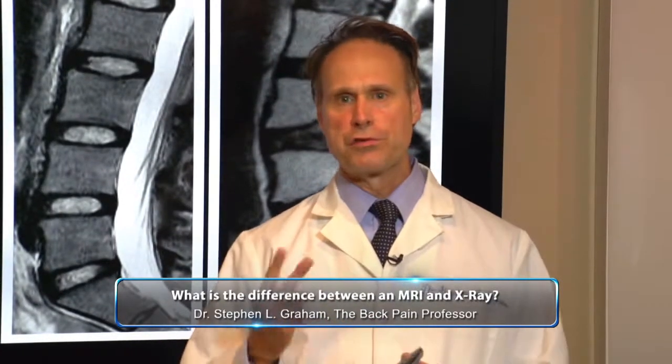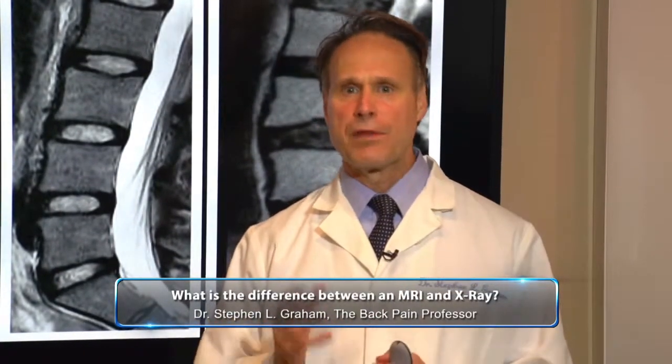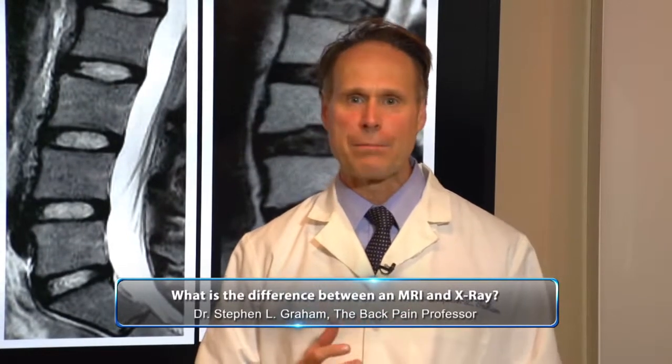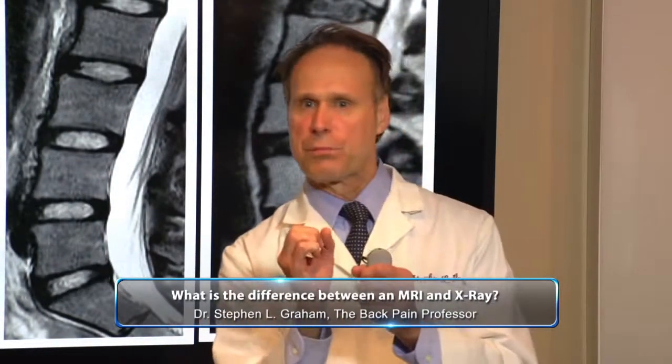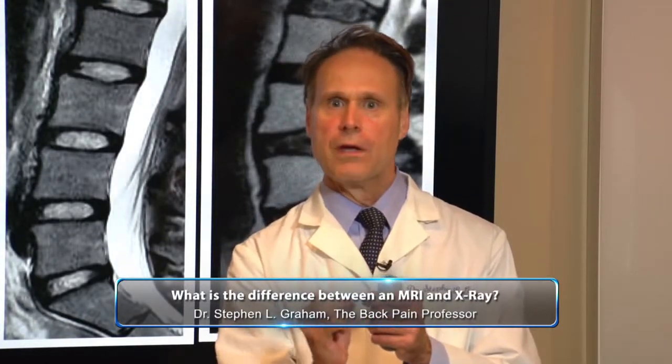This last picture with the two bulges — most people that have that are going to be the ones that have back pain, gluteal pain, and leg pain, because those discs are pushing on that side of your nerve. I'm Dr. Graham, the back pain professor.